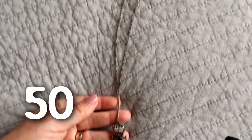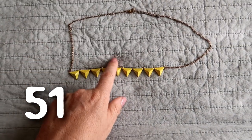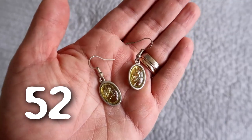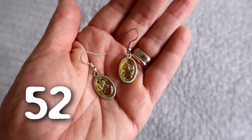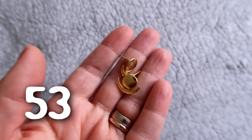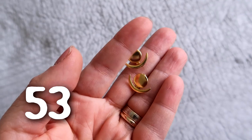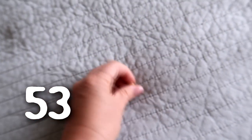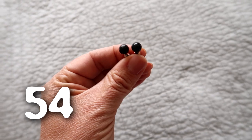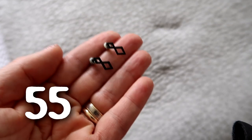Another necklace I haven't worn in years, and another one. I have worn this one but not often enough to justify keeping it. These earrings were green and they've gone more and more yellow over the years — I just don't wear them. These earrings are a very yellow fake gold so I just don't tend to wear these. I never wear these black studs either. Ditching these geometric earrings too.